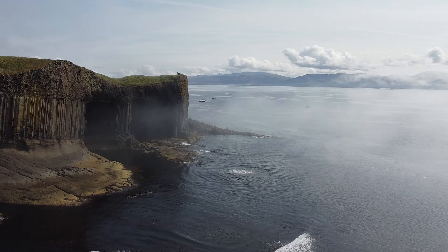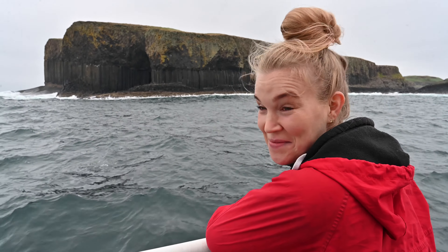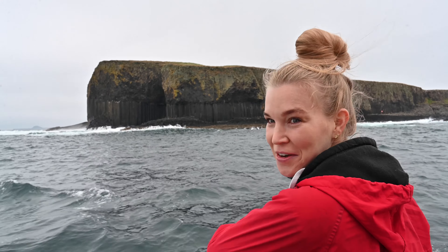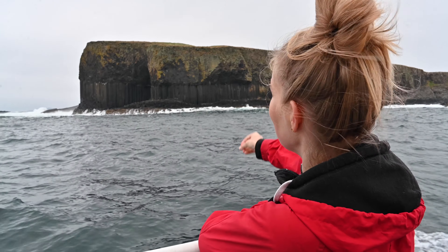We're in the rather choppy waters around Quindle's Cave now, which is even more dramatic than it looks in the pictures. It's 60 foot high — incredibly impressive. It looks a bit like the Giant's Causeway in Ireland with all the column stacks.